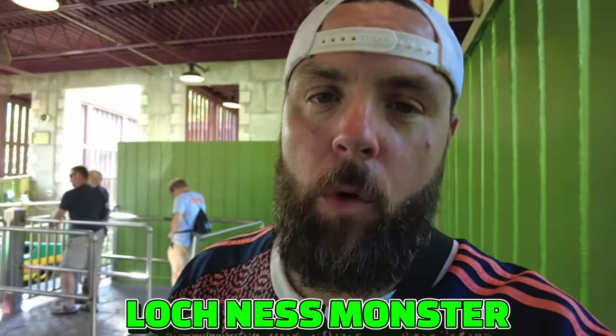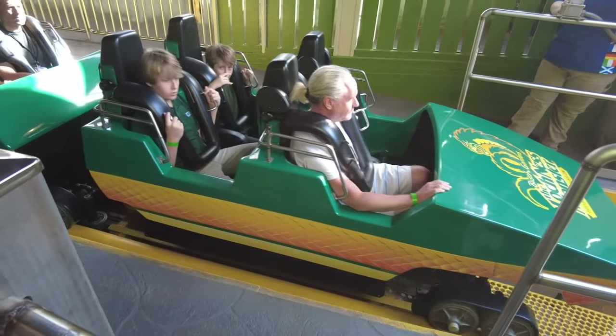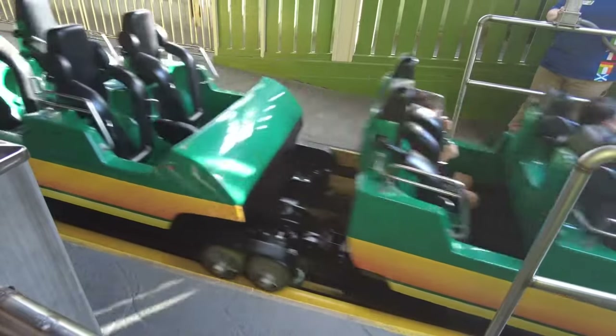Let's talk about being plus-size and riding Loch Ness Monster. There is no test seat, but fortunately it is probably the most plus-size friendly ride here at the park. It is an old-school ride with an over-the-shoulder harness. I fit on it absolutely no problem — 295 pounds, 5 foot 10, size 40 jeans. The only issue I can see is if you are heavy-chested, you may have trouble getting that to lock down. But other than that, it is probably the most friendly ride here at Busch Gardens Williamsburg.